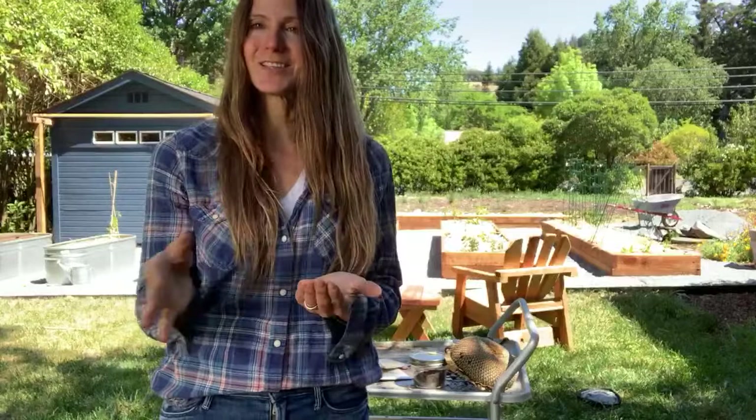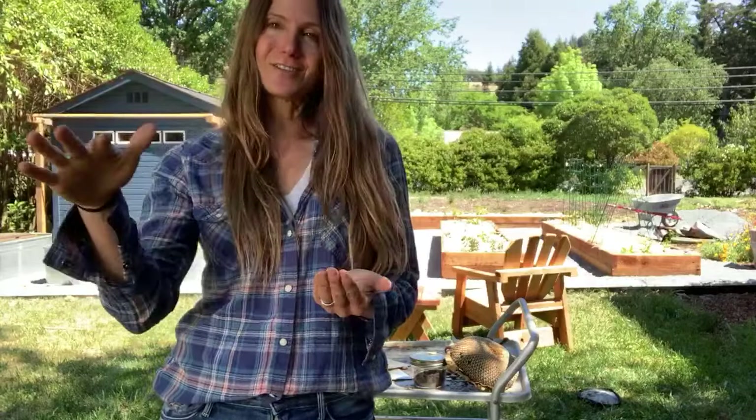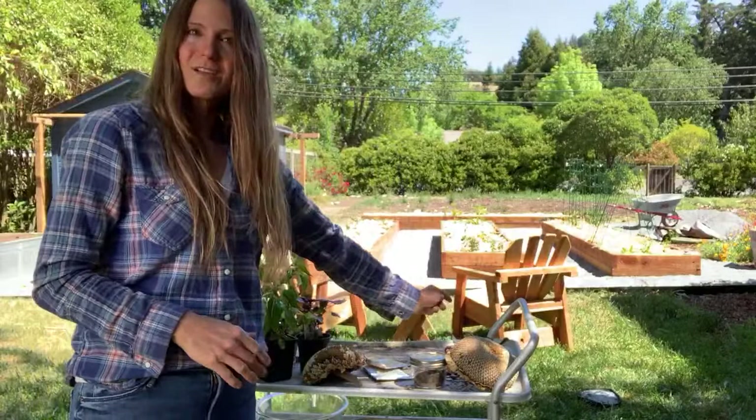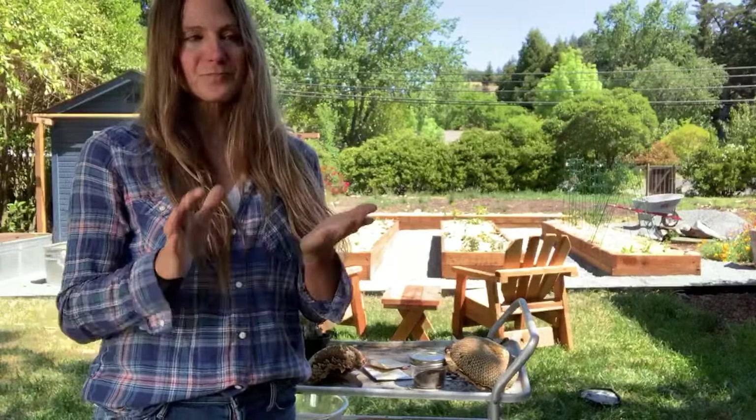That sense of success snowballs into wanting to grow more and more. When you have success and you're able to pair it with experimenting — the radish seeds that maybe didn't germinate — it kind of offsets them and gives you the confidence to try something new, to keep going. Much of what I'm talking about with gardening with kids 100% applies to adults.